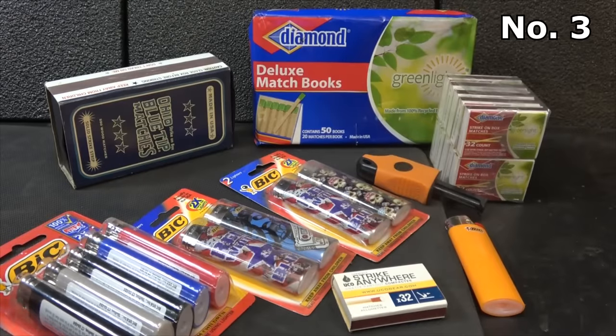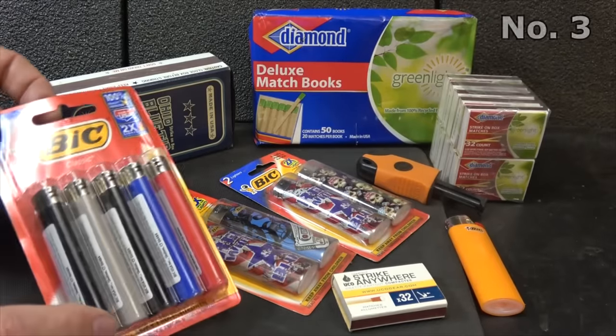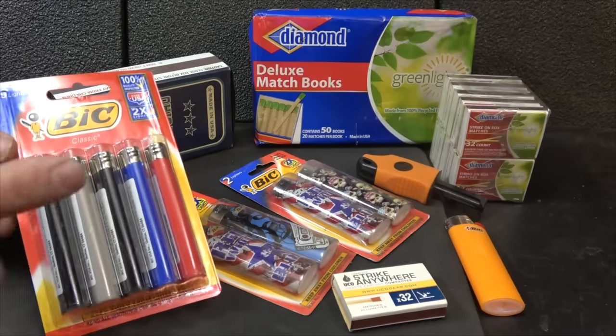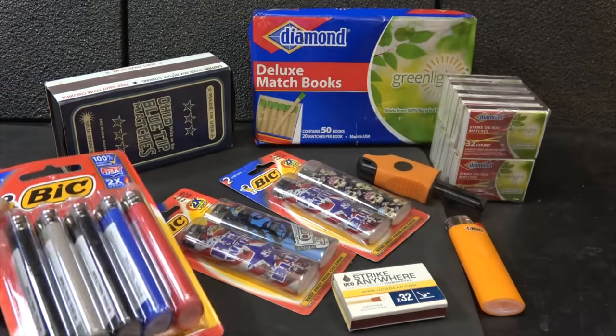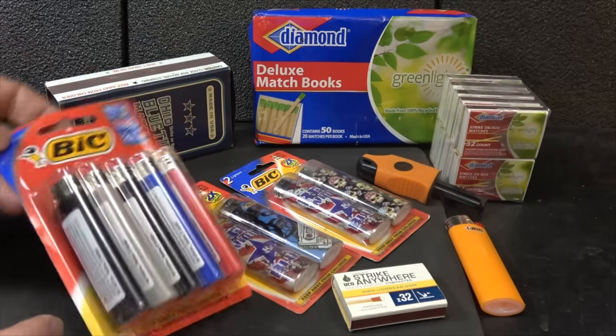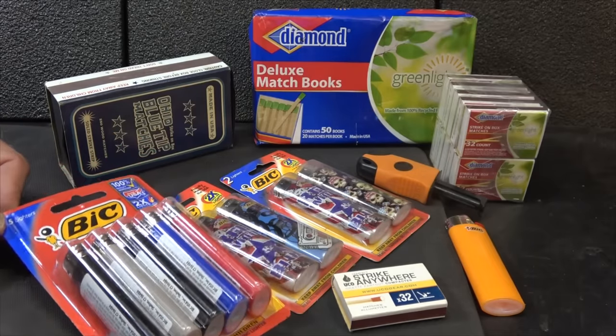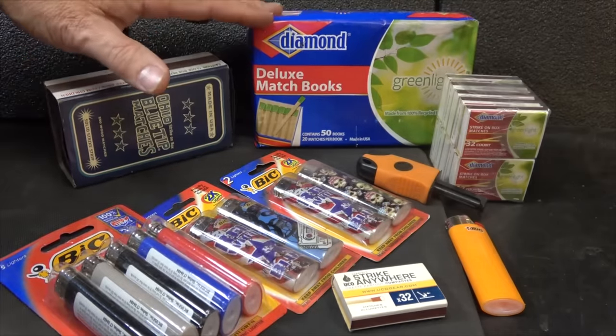Fire is something that's essential in a survival situation. One big thing I like to do is when I'm in line at Walmart or wherever, I grab a pack of lighters and just throw them in the bag. I've got a container where I keep all these different lighters. I like Bic — they just seem to work most of the time — but I also keep a lot of matches.